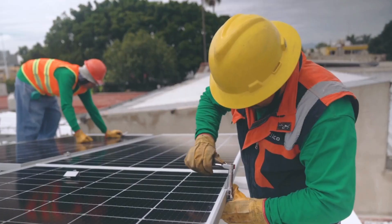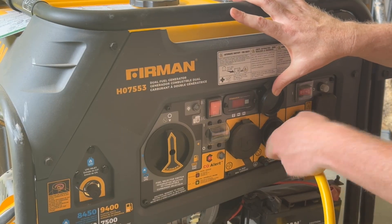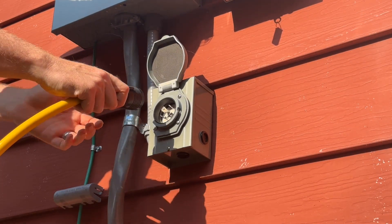If your power goes out all the time, the best solution is to go solar and batteries. But not everyone has the time or the budget to get that installed. We just moved in, so we don't have solar and batteries yet. A few years ago, when we knew the power was going to be out for a few days, I picked up this thousand-dollar portable generator from the local hardware store. In my new house, I set up a generator inlet port so I could power my whole house from this generator.